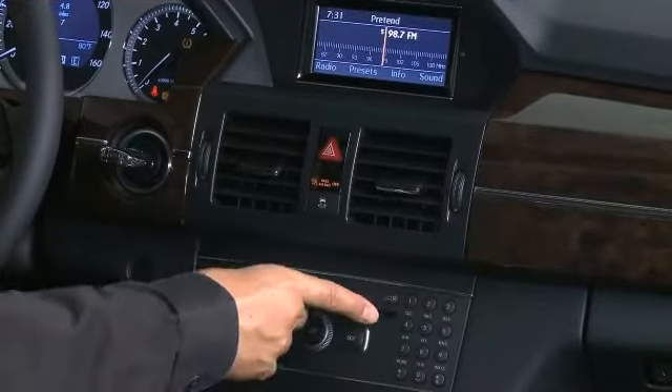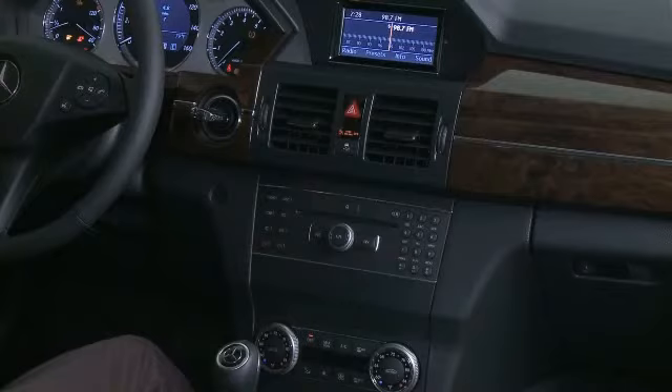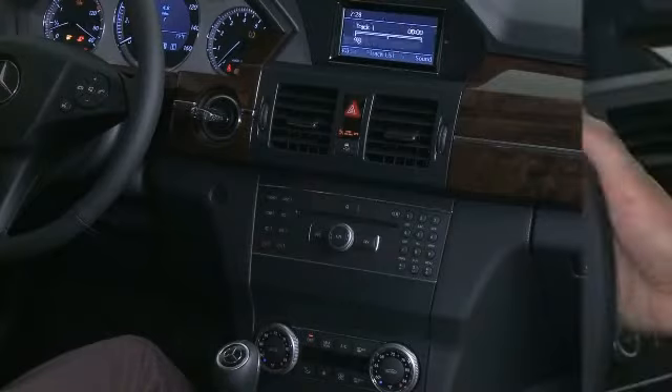The Harman Kardon Logic 7 surround sound system has been engineered for acoustic perfection, incorporating Dolby Digital 5.1 and dynamic volume control.